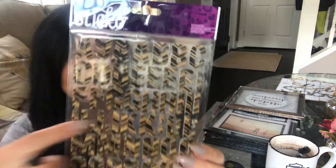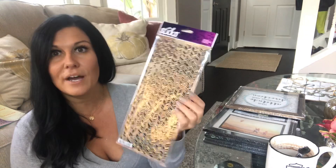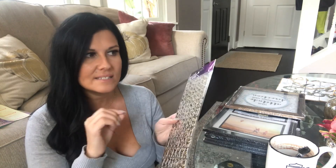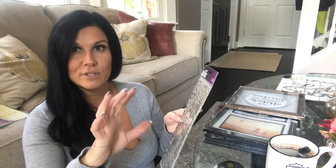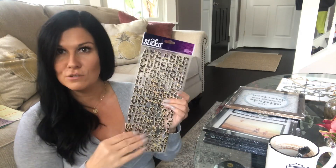I also picked up these little alphabet Sticko stickers — all letters A through Z and numbers. I liked the chevron print on them, and I also thought these would be really good to use as a decal technique: stick the letters down, spray paint over, then peel them off so just the letter shows from underneath. For a dollar I wanted to pick these up just to have on hand.